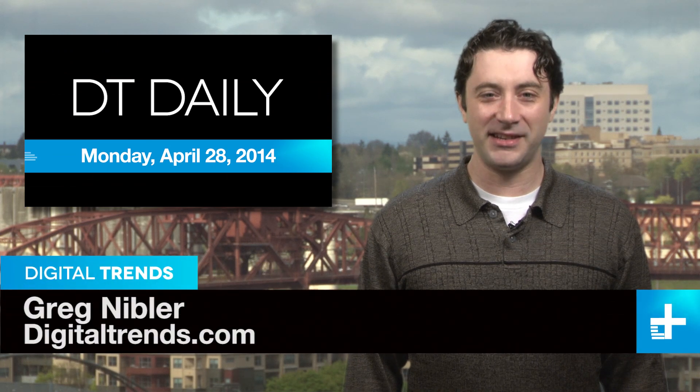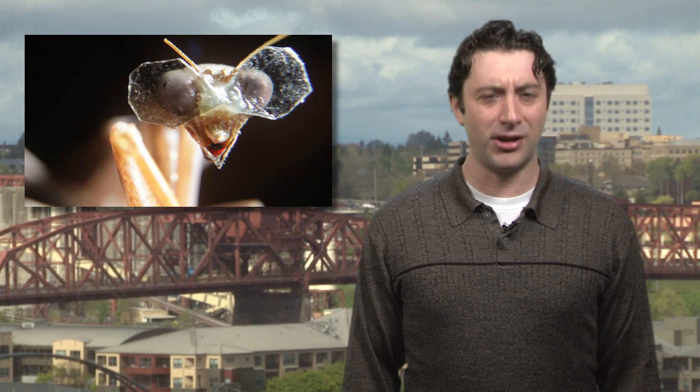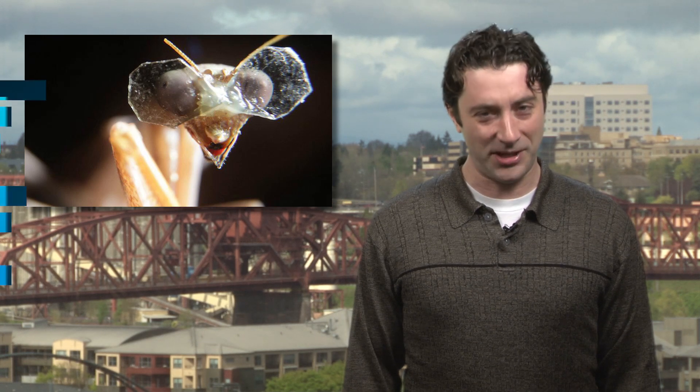Welcome back to DT Daily, I'm Greg Nibbler. Coming up today we get a bird's eye view of the world through the Oculus Rift, see a cool DIY phone project, and researchers put a pair of 3D glasses on a praying mantis. Yep, really.